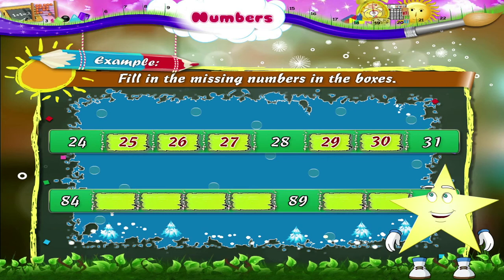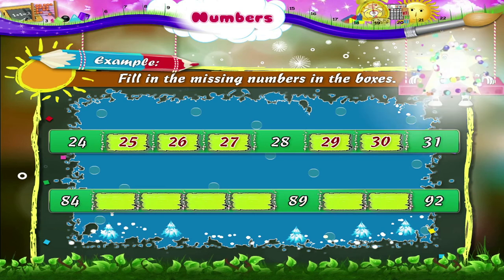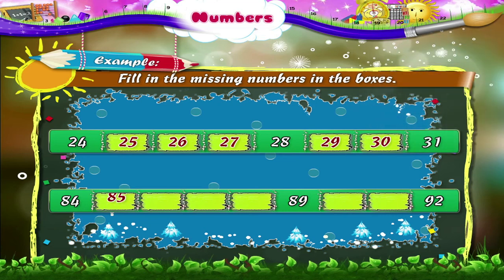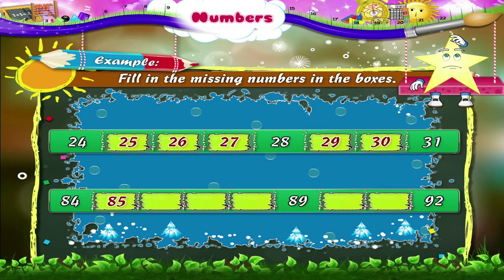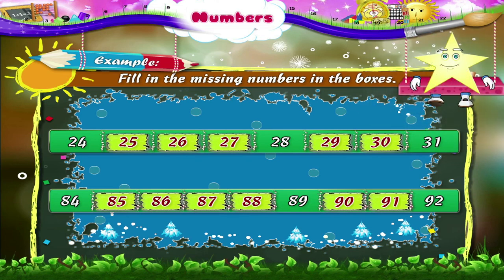Let us first read the numbers given: 84, 89, 92. Which number comes after 84? Yes, it is 85. Let's write it down. Which are the remaining missing numbers? Yes, they are 86, 87, 88, 90, and 91. Now you are well versed with all aspects of numbers.